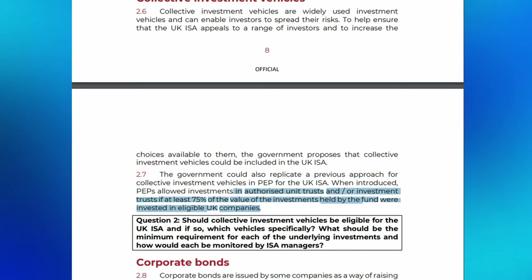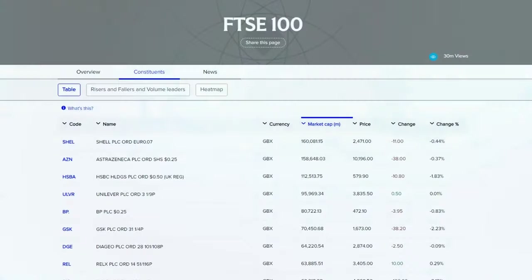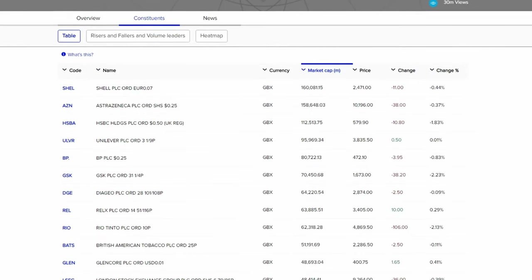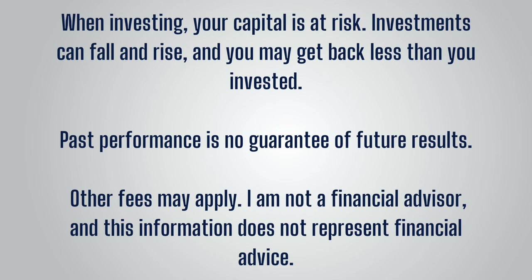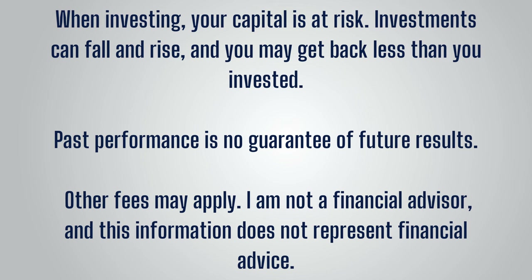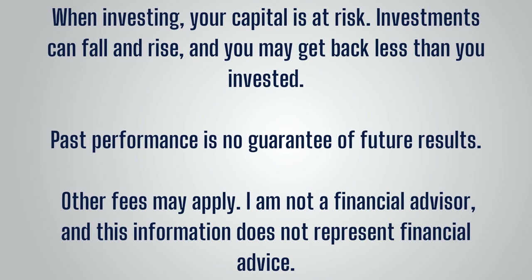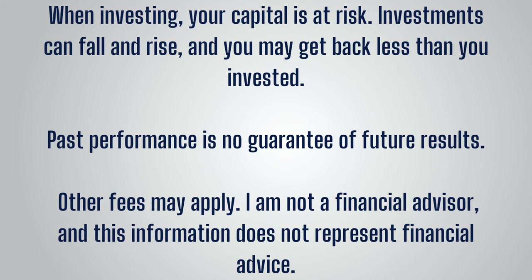Nothing is confirmed, but I am going to use common sense in this video to go through investments that I think will be eligible. Regardless of what ends up happening with the British ISA, I hope this video will also be interesting for those looking for UK investment ideas more generally for their stocks and shares ISA or SIPP. Always remember these videos are not financial advice or a recommendation to invest in any security featured. When investing, your capital is at risk and past performance never guarantees future results. An additional disclaimer is that details may change and the UK ISA may never happen if Labour win the upcoming election and reverse the decision.